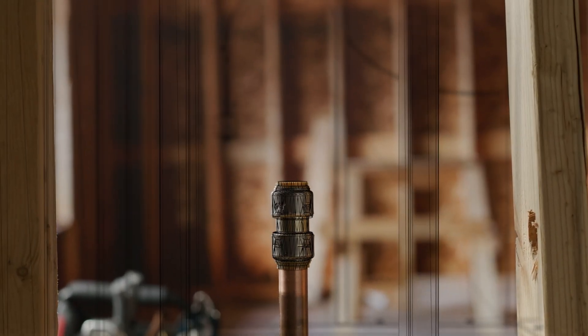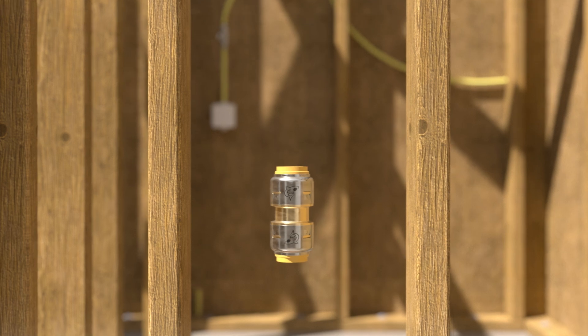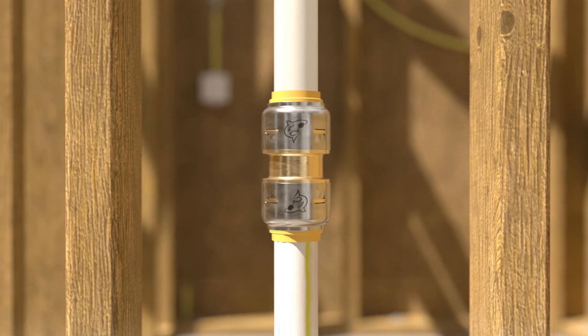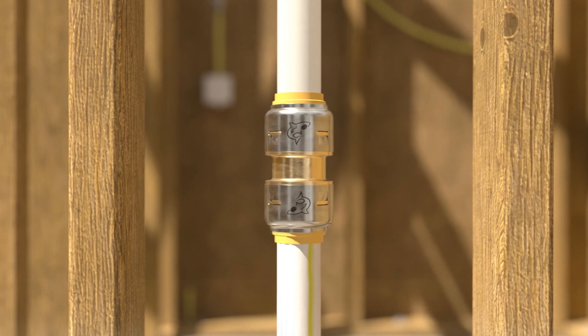Starting with SharkBite MAX, use the versatility of this push-to-connect fitting to connect to PEX, copper, CPVC, and PERT pipe to make quick and easy pipe transitions.